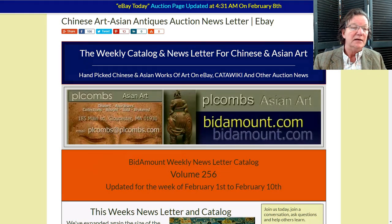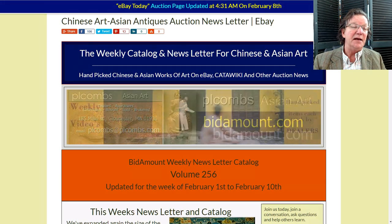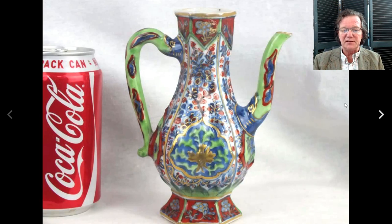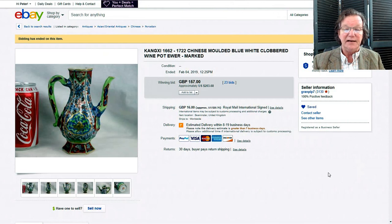The KataWiki page was updated last week with some nice things. Let's get started. This was one of the things on eBay last week — a clobberware Kangxi ewer, a porcelain ewer done in an Islamic metal form. These ewers were first done in the Yuan dynasty and have remained popular right through today. This was one of the bargains of the week. It didn't have its lid, but it's an unusual form with interesting color, and it sold for two hundred and three dollars — a great buy.